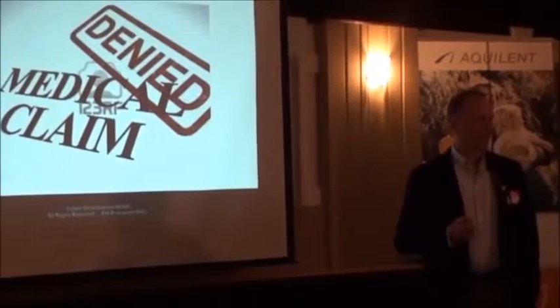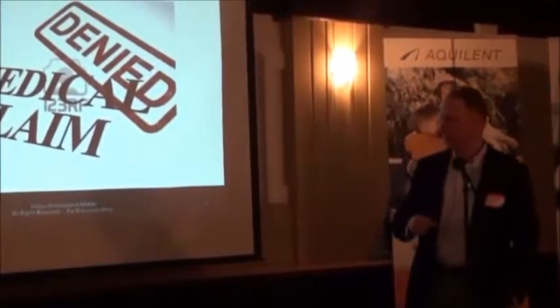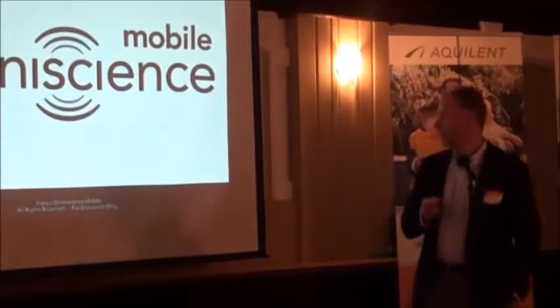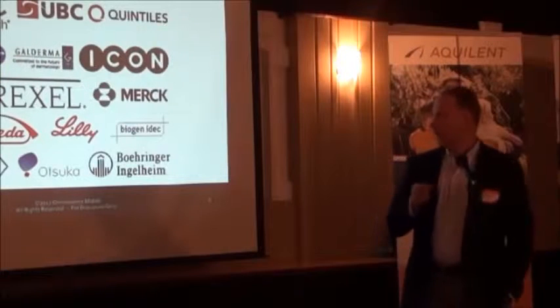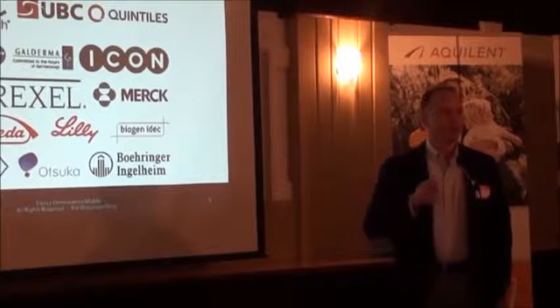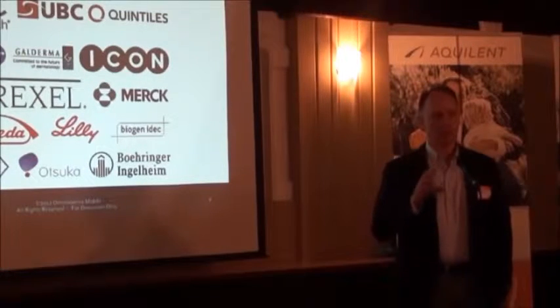I didn't like reimbursement and regulatory uncertainties, so I immediately said forget that — clinical research. Let's use technologies in clinical research. Omnitions Mobile was founded in 2010, and we've really grown nicely, responsibly, and profitably since then. We're providing mobile phone-based solutions to clinical research subjects in commercially funded studies.